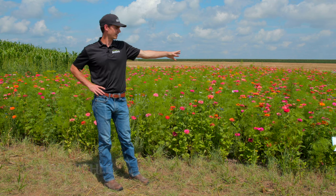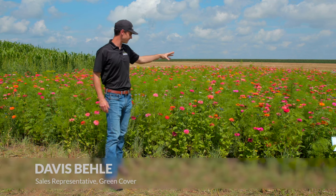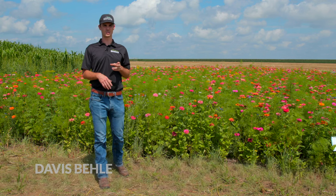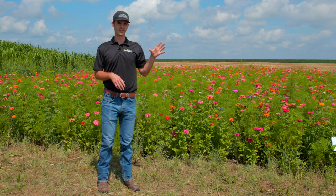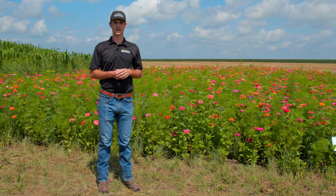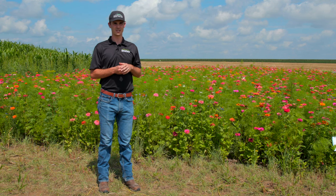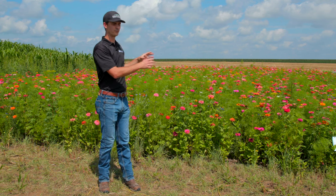This here is our showy flower mix, made up of lots of different true flowers. I emphasize true flowers because we have many different cover crop species that are really great for pollinators and attracting beneficial insects, but there's something to be said about what I would call these true flowers.